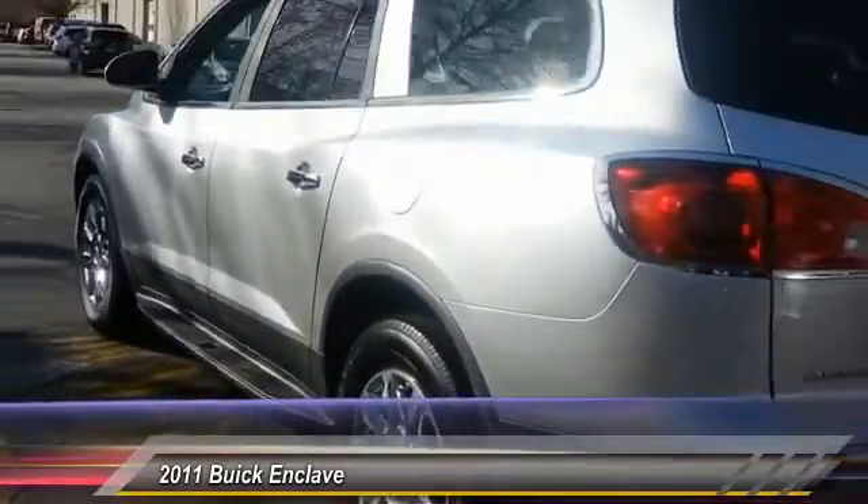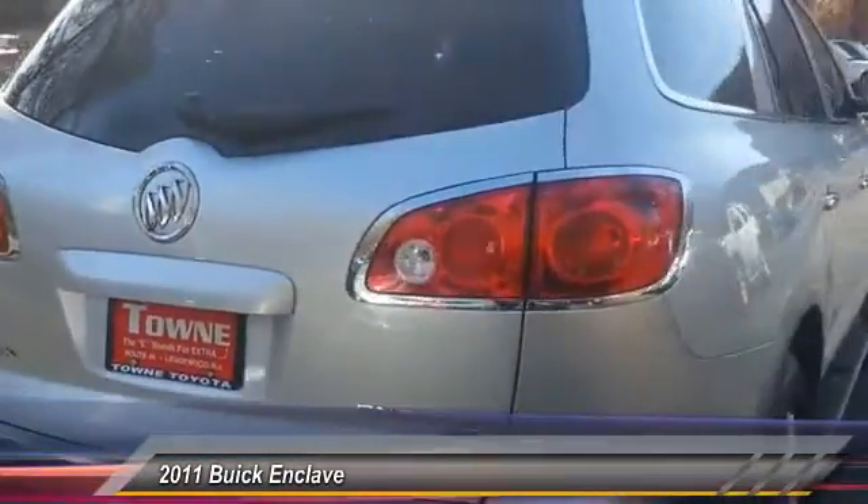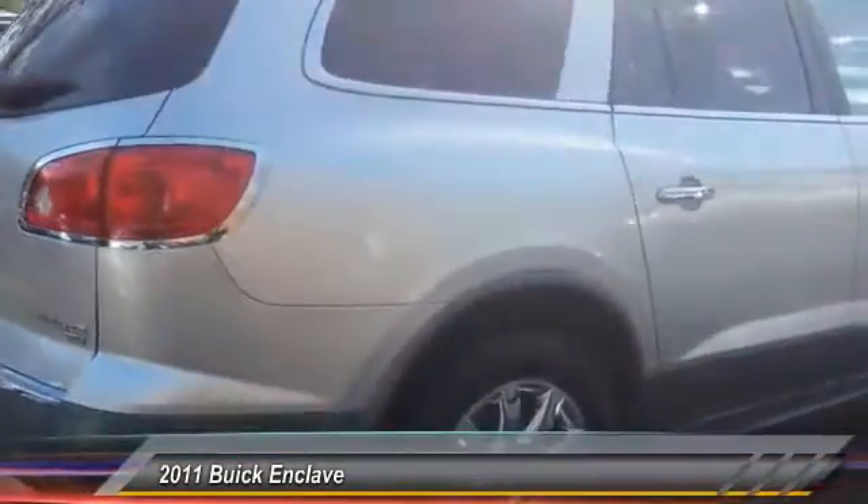They did not cut any corners, and it is priced below $25,000. This vehicle has less than 55,000 miles.